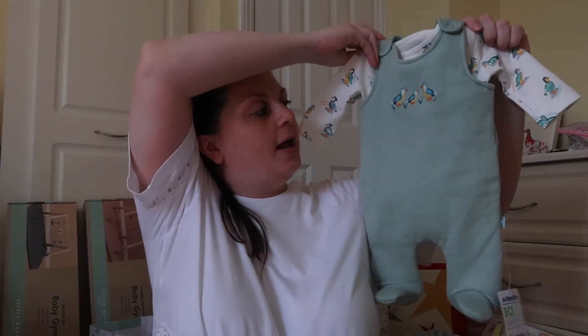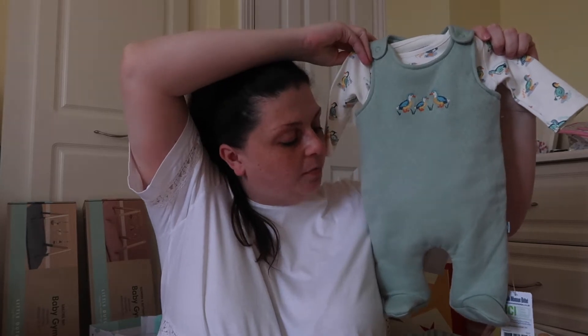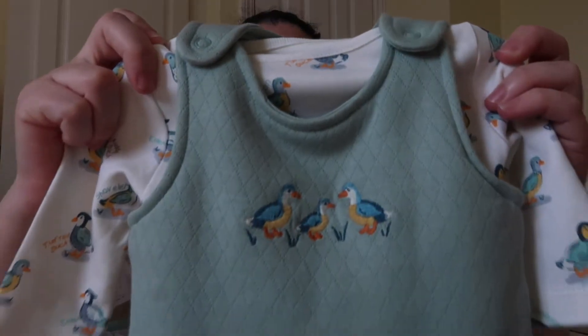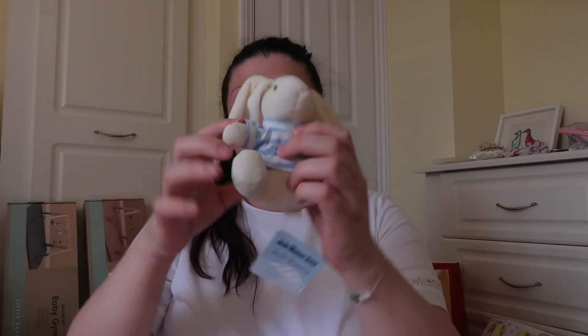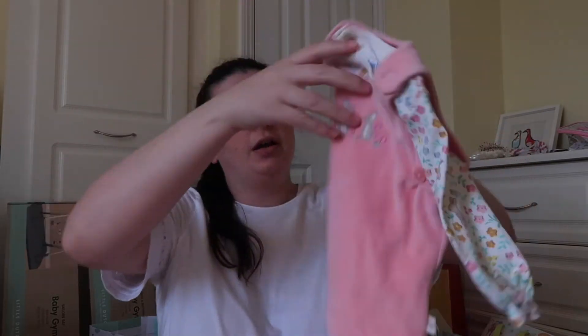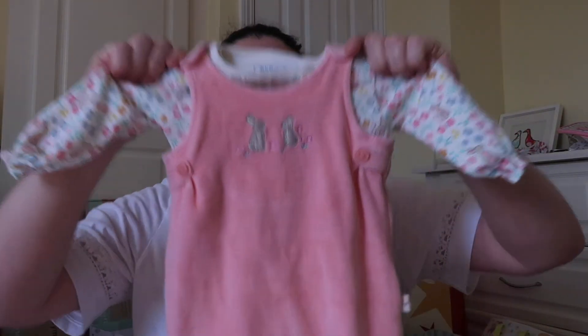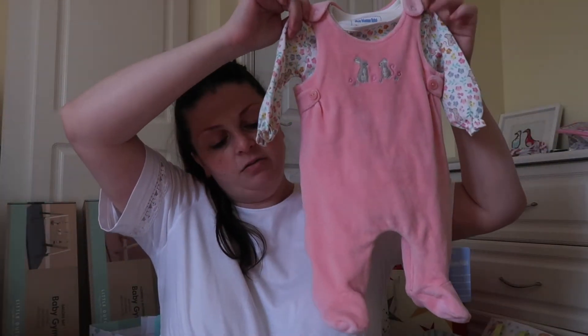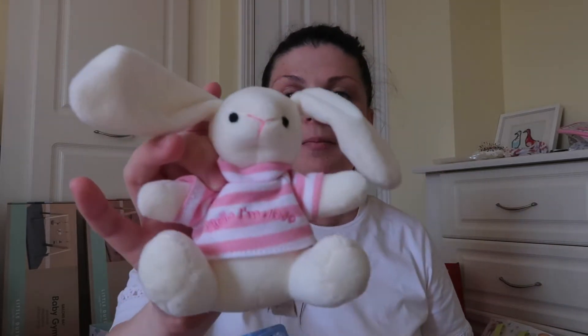Next, JoJo Maman Bébé. He's got a duck egg blue-green coloured dungarees with ducks on it and a little bunny. Then she got this pink JoJo Maman Bébé set — it's got mice and rabbits on it, really cute. And she's got the matching bunny but in pink.